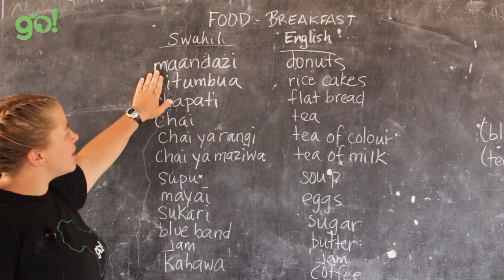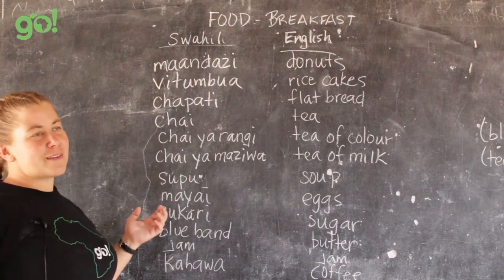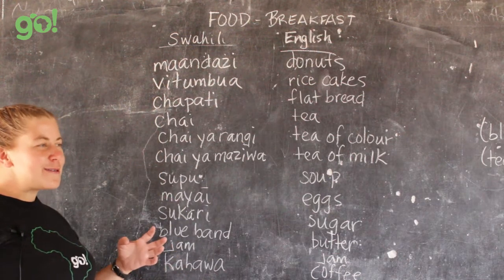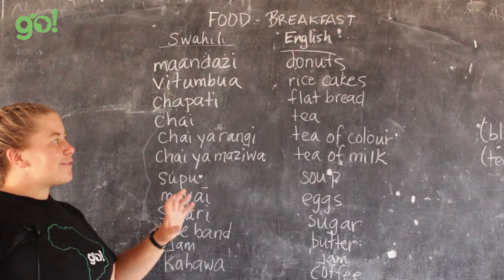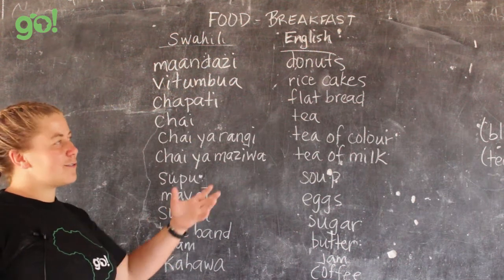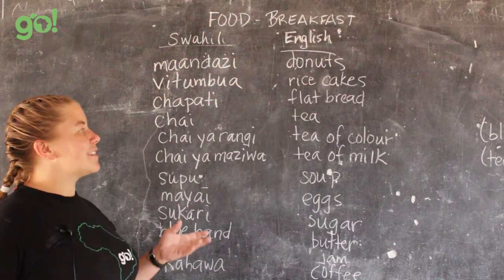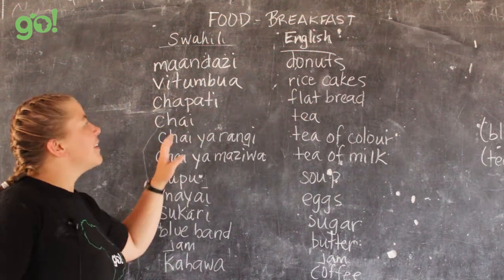Next is vitombua. If there's just one, you take away the 'vi' and write 'ki' — it becomes kitombua. But normally you'll have more than one, so vitombua. It's rice flour mixed with water and maybe some milk, fried over charcoal with oil, turning into a little round patty. There's no real English word for it — it's like a rice cake but made with rice flour instead of puffed rice. They're quite good.